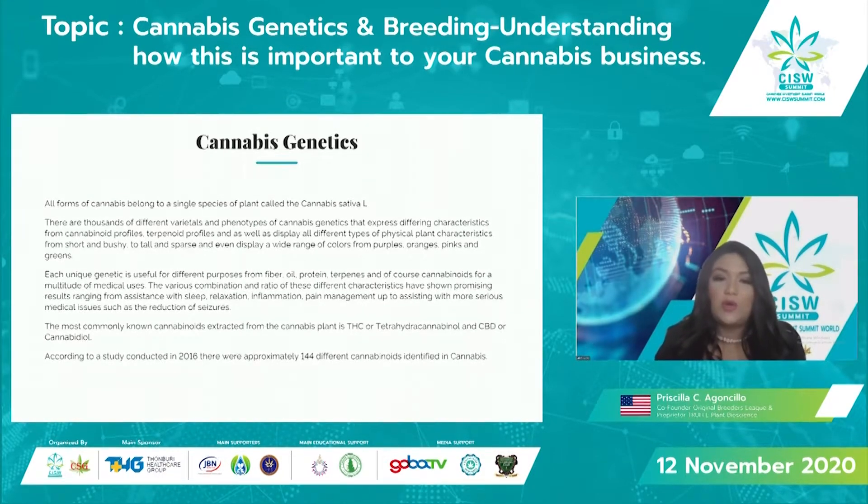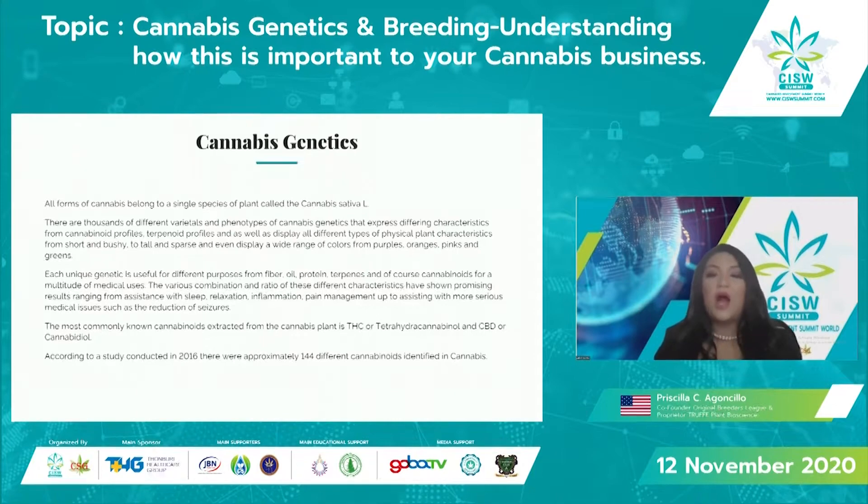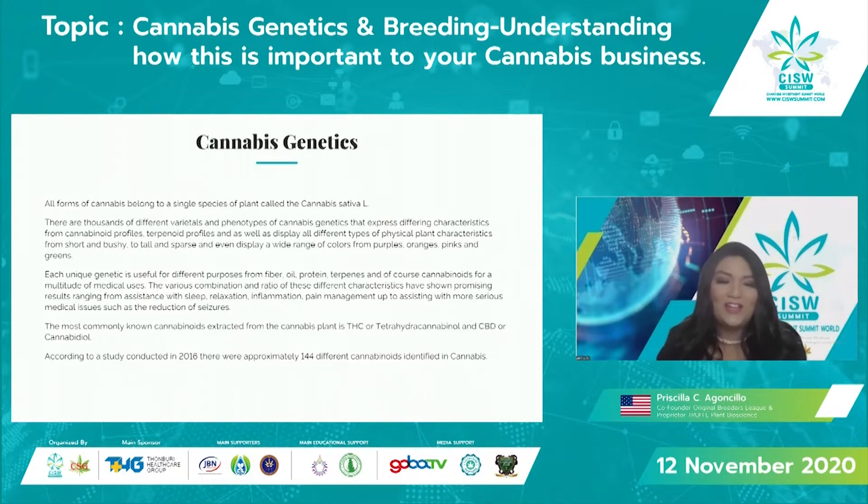The most commonly known cannabinoids extracted from the cannabis plant are THC and CBD — those are the most popular currently in the market. Earlier today I found out there are about 400 different cannabinoids identified, though a study done in 2016 characterized 144 different cannabinoids.